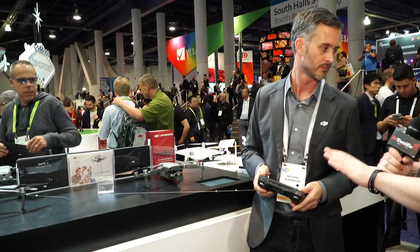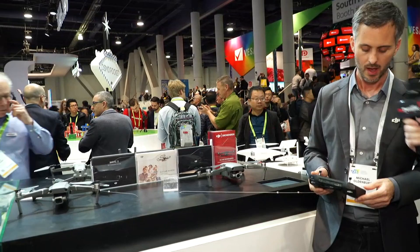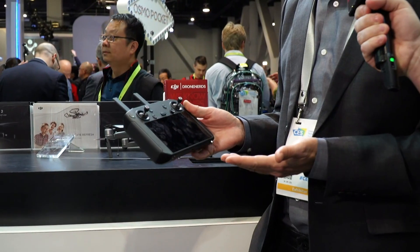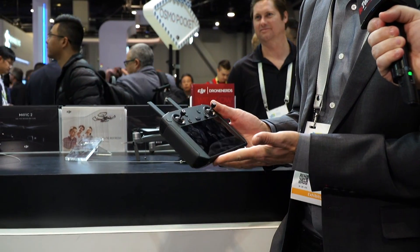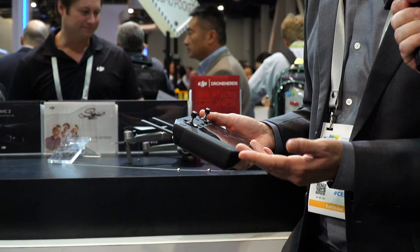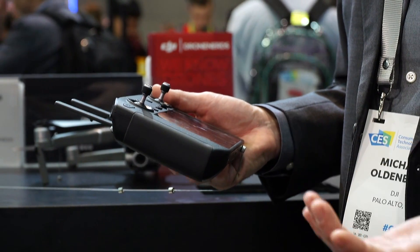Now we've been talking about a new controller. What makes it special? This is the new Smart Controller — it works with all the Mavic 2 drones. The biggest change is that you no longer need a mobile phone to control your drone. No iOS or Android device required. It has an ultra-high-brightness screen built right into it, so you can get up and flying in about 30 seconds or less. It has the DJI Go app built in, making it seamless and easier, especially for the professional or semi-pro content creator who wants to conserve their mobile device battery.